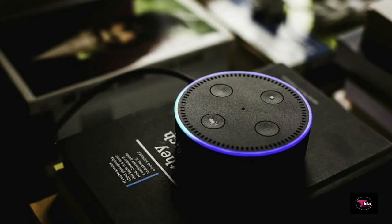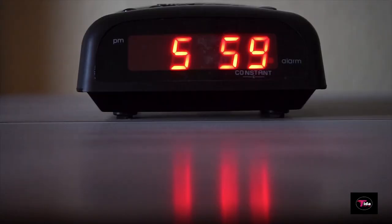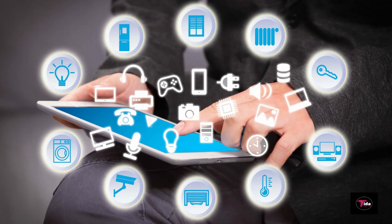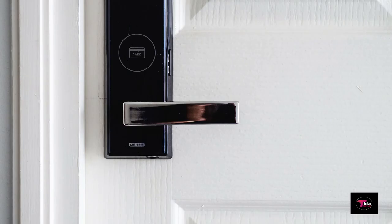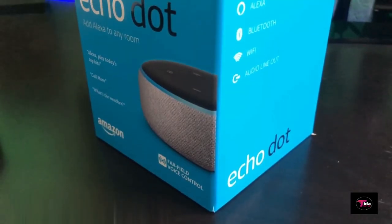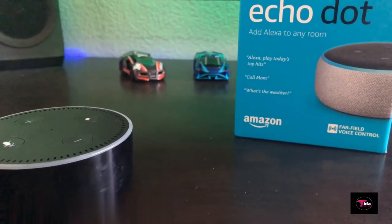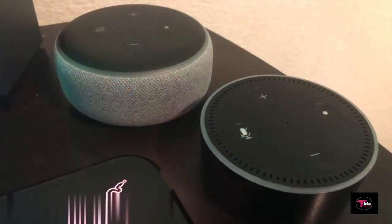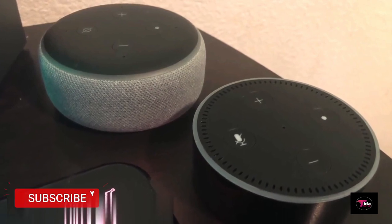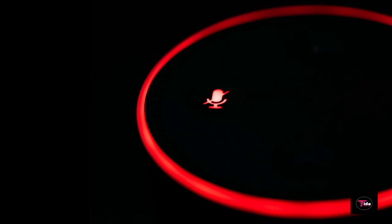Ask Alexa to play music, answer questions, read the news, check the weather, set alarms, control compatible smart home devices, and more. Turn on lights, adjust thermostats, lock doors, and more with compatible connected devices. Create routines to start and end your day. With tens of thousands of skills and counting, Alexa is always getting smarter, adding new abilities like tracking fitness and playing games. Built with multiple layers of privacy controls, including a microphone off button that electronically disconnects the microphones.